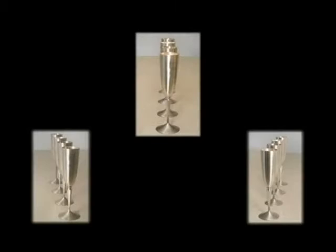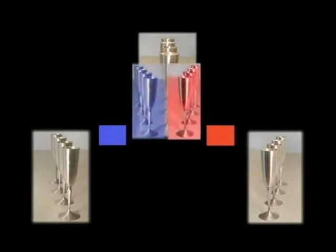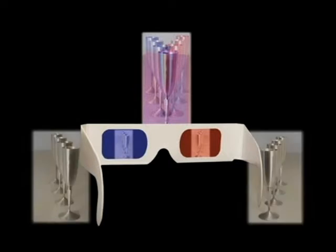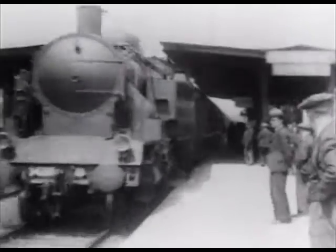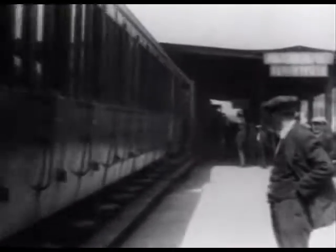The earliest method was anaglyphic, in which each image is shown through a colored filter. Glasses are then worn with those same lenses, so each eye sees only one image. Experiments were done and motion pictures were made as early as the 1920s.